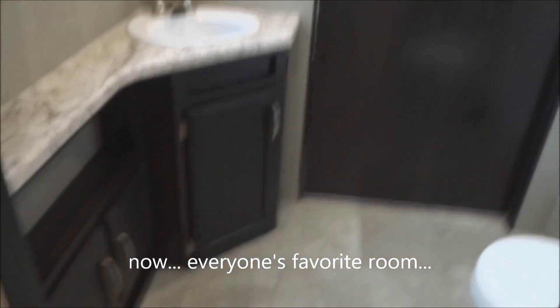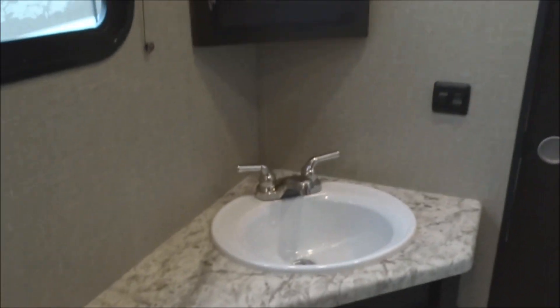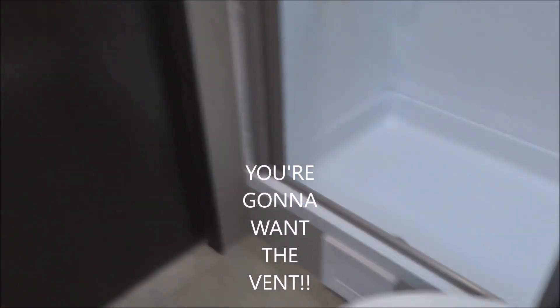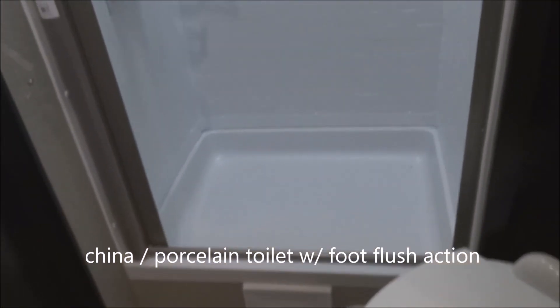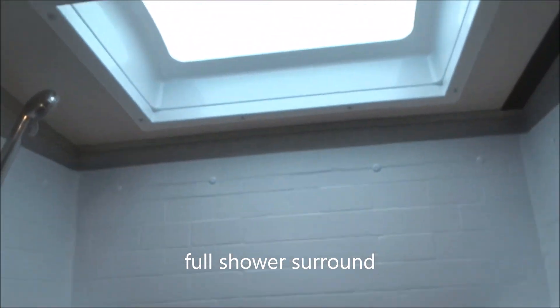Everyone's favorite room — the biffy. Look at this countertop space: plenty of room for your contact lens solution, eyeglasses, or whatever hairspray you might need. There's your lavatory accommodations and power vent. Here is the China porcelain foot-flushed marine-grade stool by Dometic. This is your shower with the disappearing shower door, and the shower surround goes all the way up to the skylight overhead.